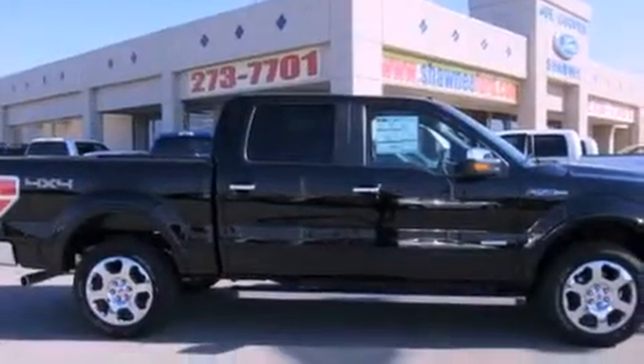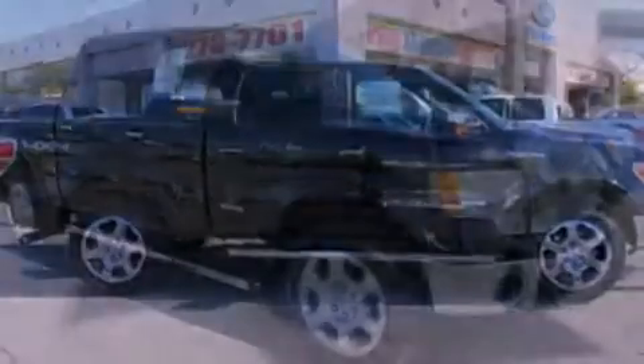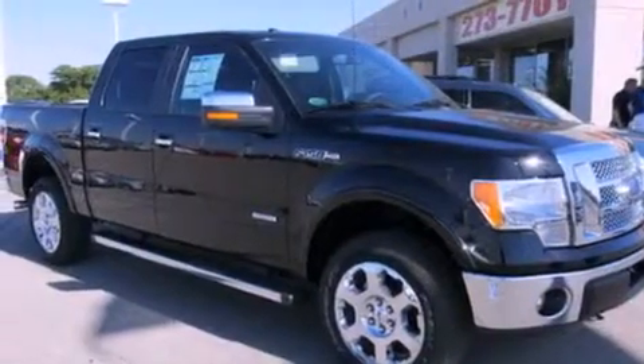18-inch alloy wheels, a low-tire pressure indicator, a power moonroof, and a trailer brake controller.